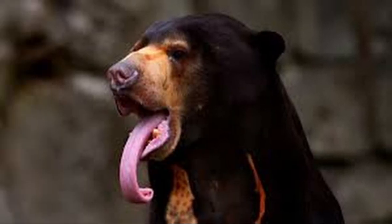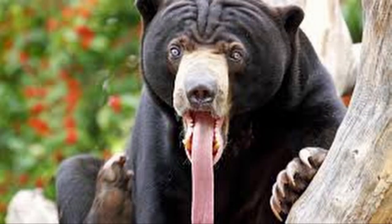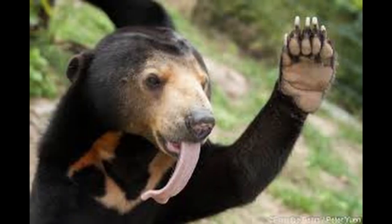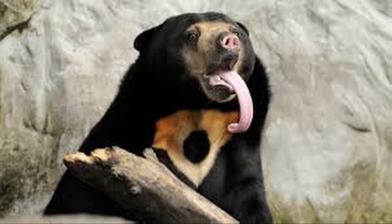The Sun Bear is the smallest of all bear species. It is stockily built, with large paws, strongly curved claws, small rounded ears, and a short snout. The head and body length is between 100 and 140 centimeters, or 39 and 55 inches, and the shoulder height is nearly 70 centimeters.